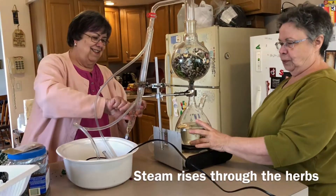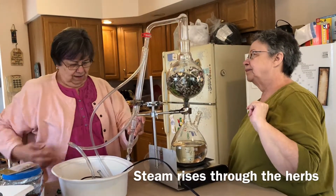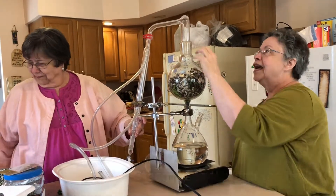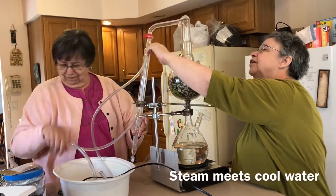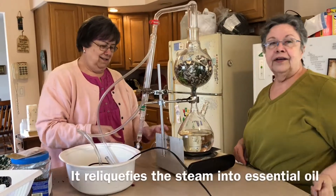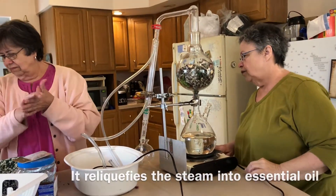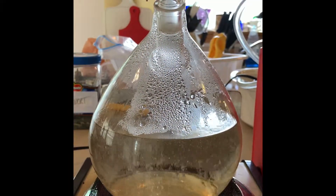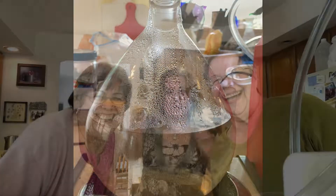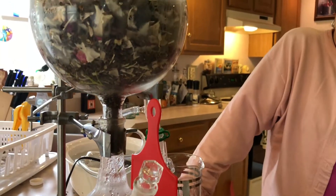The steam rises up through here through the biomass, then it comes across here, and there's cool water on the outside of this tube, and it reliquifies the steam into essential oil.